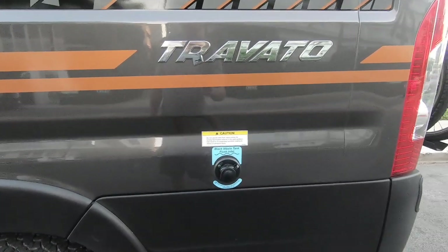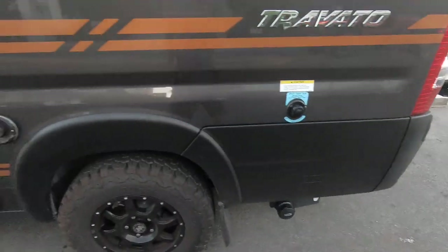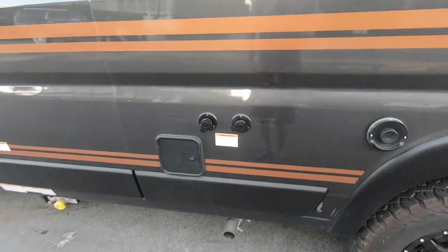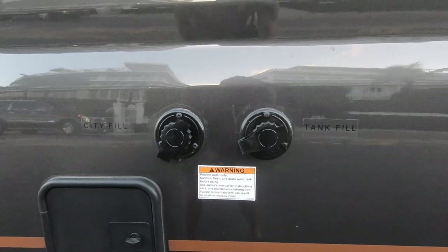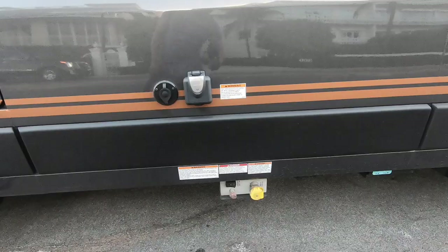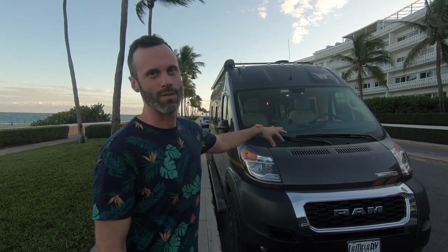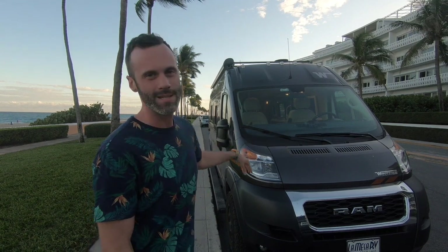We have all the hookups you'd find in a typical RV — water and electric — but we don't really use them because we boondock most of the time, never hooking into a city water line or electric. We also have the black tank where all the waste goes and the gray tank for faucet water, but we subscribe to 24-hour gyms so we mostly use those for number twos.